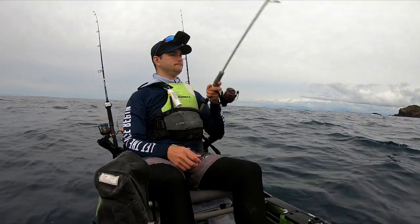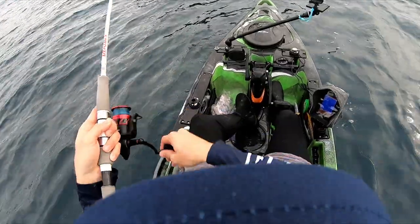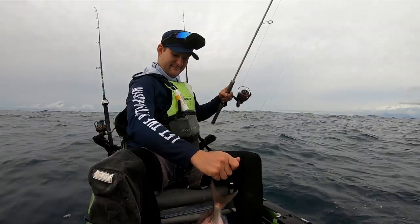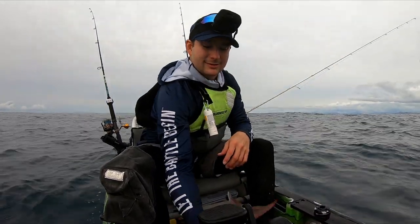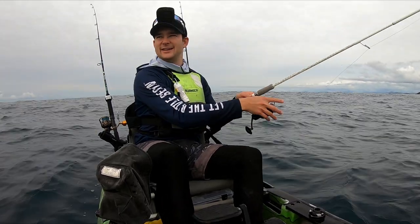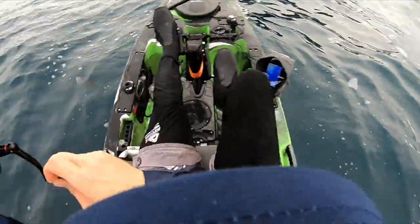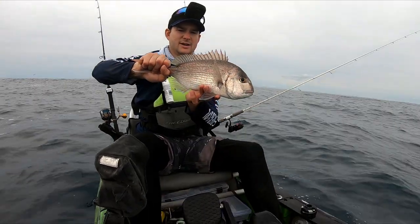Let's see if we can make this three from three. Three from three - this was just a little guy, but man, fishing's super hot. Let's get this wriggly fella back in the water. This place is spectacular - the wash fishing here is just amazing. Let's keep at it. We're right in the wash zone and hooked up to another little snapper. Back home. Hooked up again.